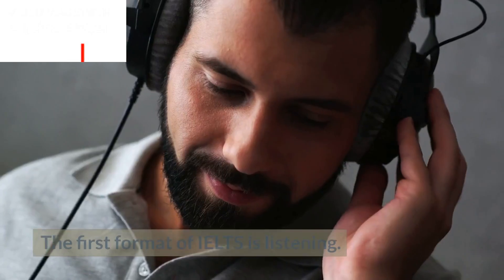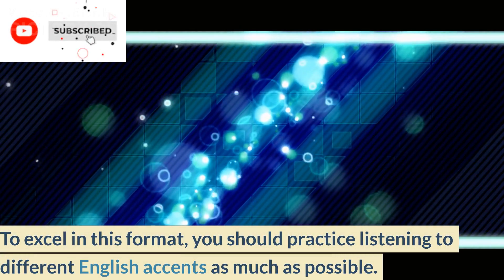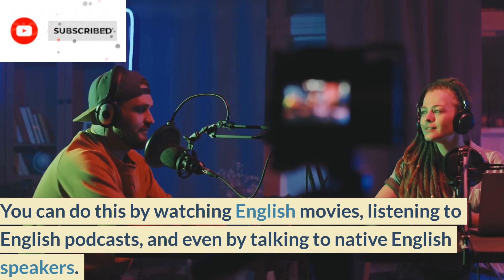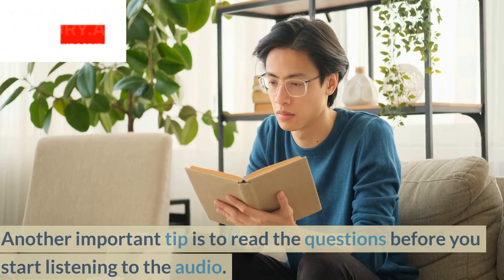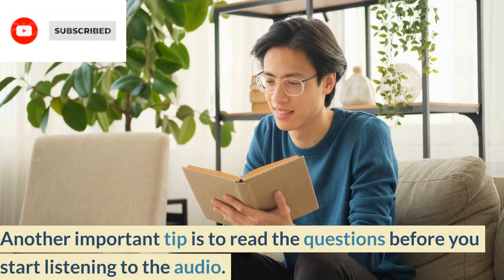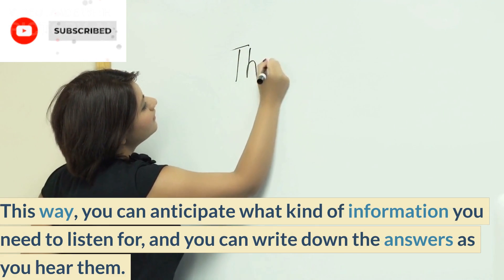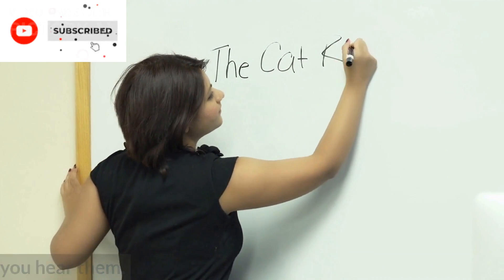Listening. The first format of IELTS is listening. To excel in this format, you should practice listening to different English accents as much as possible. You can do this by watching English movies, listening to English podcasts, and even by talking to native English speakers. Another important tip is to read the questions before you start listening to the audio. This way, you can anticipate what kind of information you need to listen for, and you can write down the answers as you hear them.